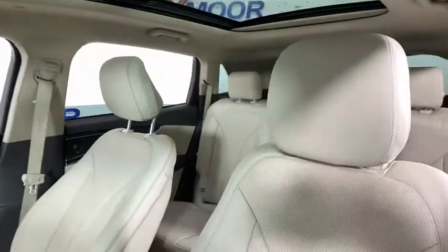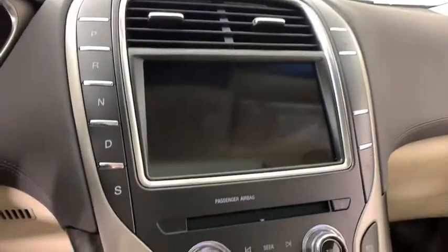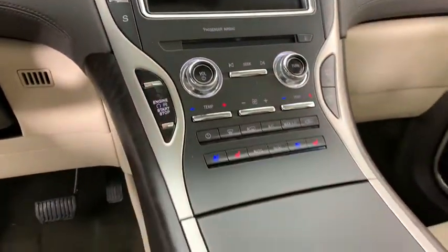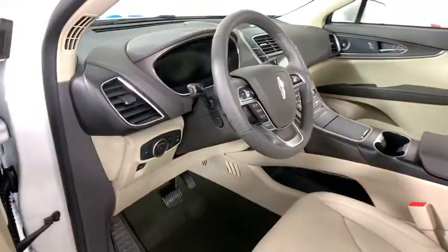Navigation system, traction control, power passenger seat, power liftgate, leather-wrapped steering wheel, dual airbags, alloy wheels, power steering, four-wheel disc brakes, center armrest, active suspension system.